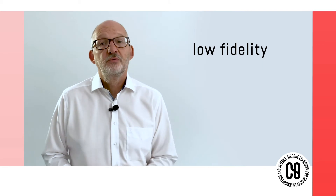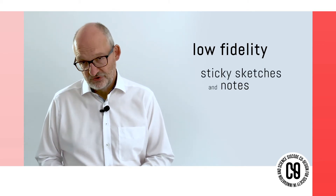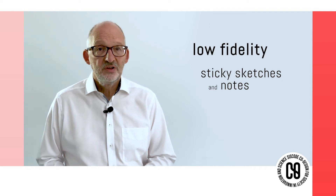Low fidelity, for example, could be sticky sketches and notes, which are ideal for brainstorming. These quick and inexpensive variations allow easier changes, test new iterations, and really encourage design thinking. It is far easier to redo parts of your design based on new user comments in real time while gathering feedback on your low-fidelity prototype.